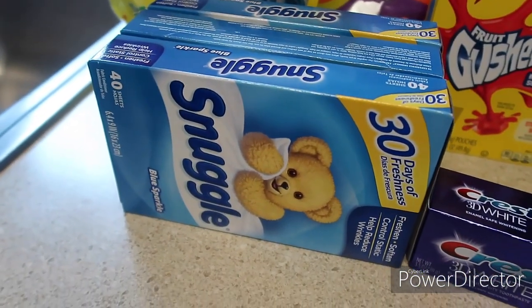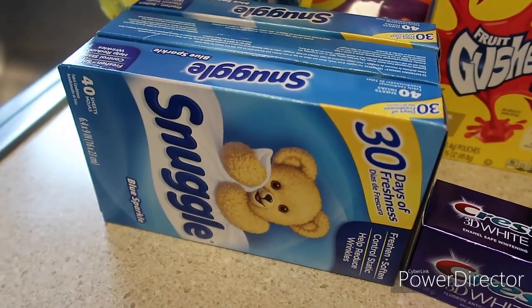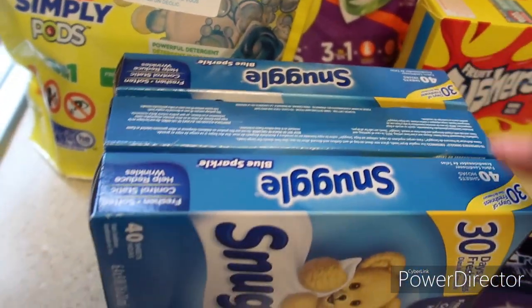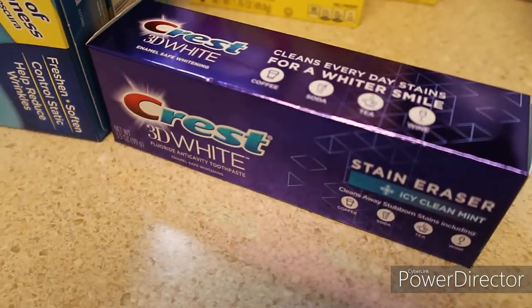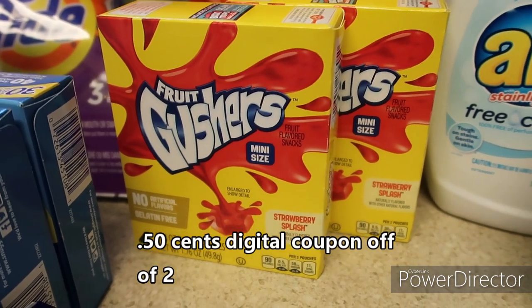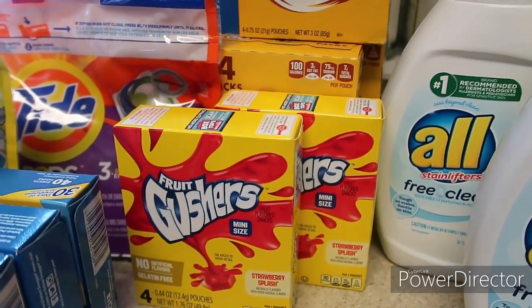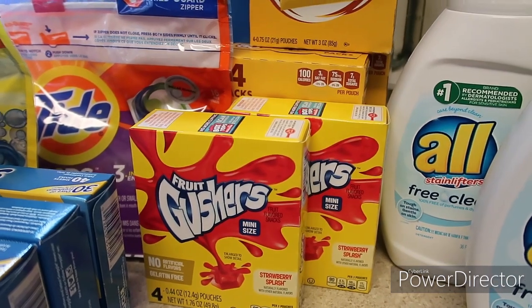Dollar General had a deal where you can get a discount on Snuggle products if you spend twelve dollars. I got these boxes for two dollars each with a one dollar coupon, making them a dollar each. I had a two dollar digital coupon on a Crest toothpaste that was three dollars, making it one dollar. The Fruit Gushers were a digital coupon — these boxes are a dollar and you get four in the pack. They were a dollar, and it was a dollar-off digital coupon — great for kids' lunches.